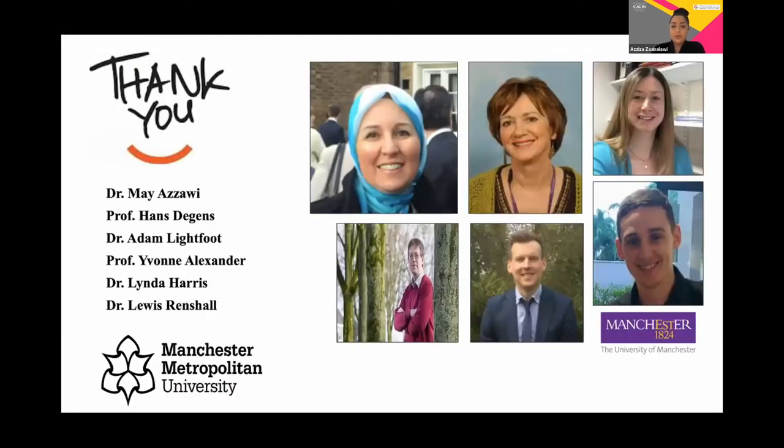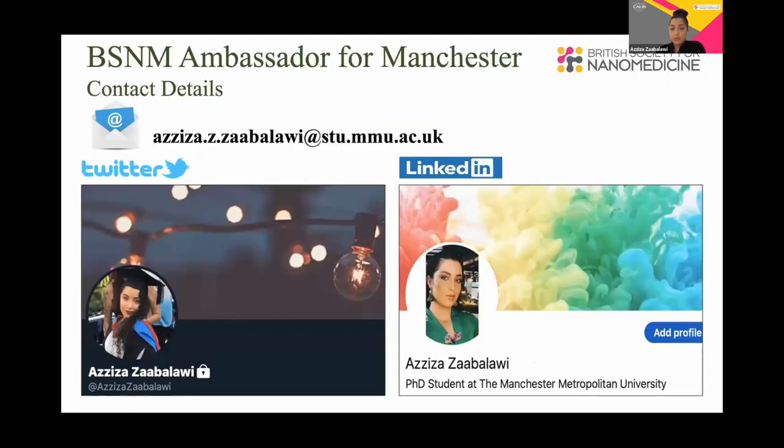A massive thank you to my supervisor Dr. Mia Zawawi and co-supervisors, as well as our collaborators Dr. Linda Harris from the University of Manchester, who helped synthesize the liposomes. I'm also pleased to be supporting the BSNM Society as a champion for the Manchester area, so please do get in touch via my email, Twitter, or LinkedIn account.